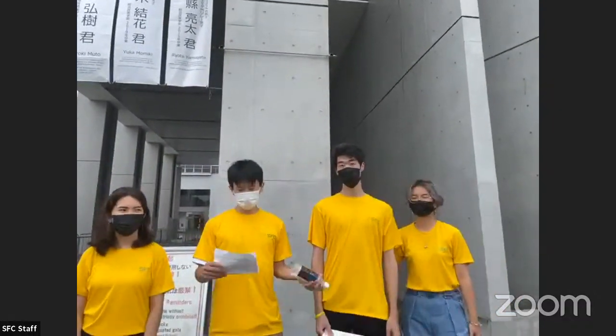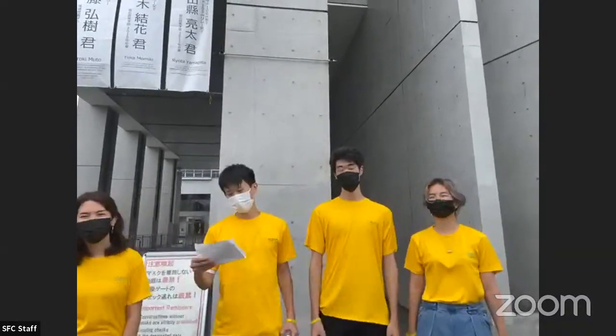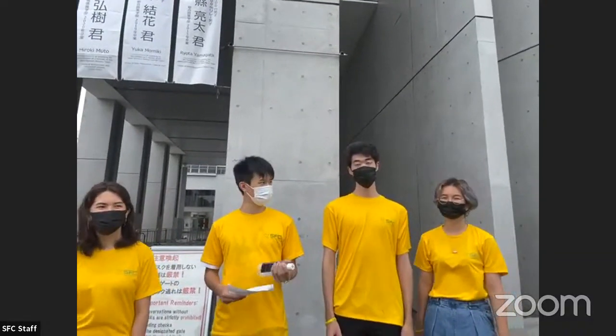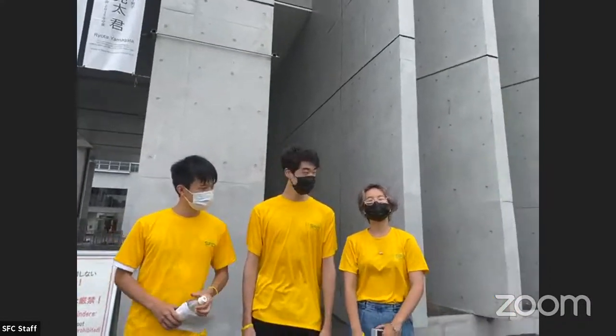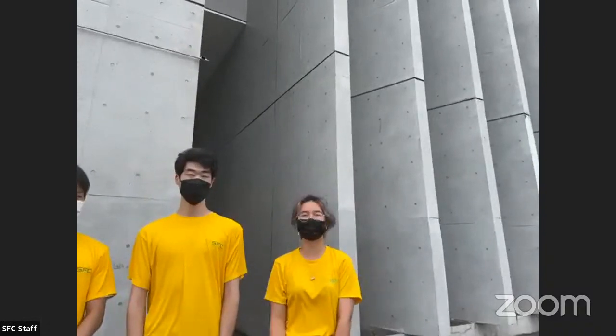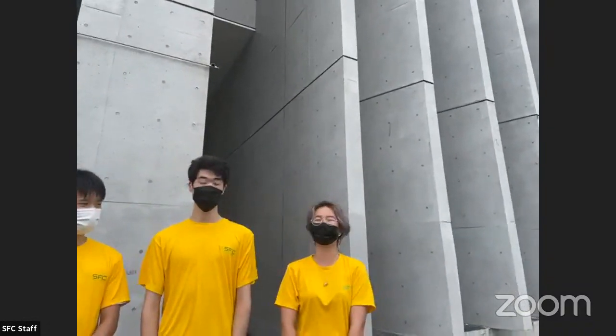Hi everyone. Welcome to SST Live Campus Store. We are the students from AIS, Association for Interactive Students. My name is Parisha, and I'm a second year of the Policy of Management faculty, and I'm from Indonesia.